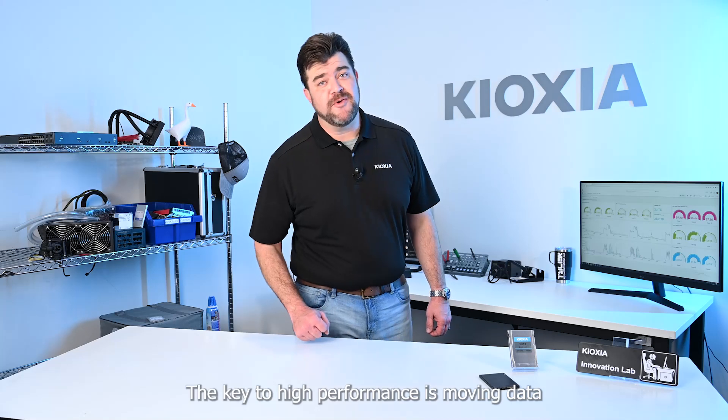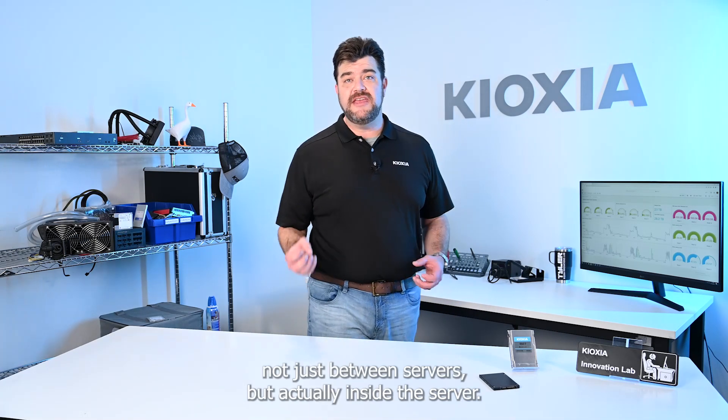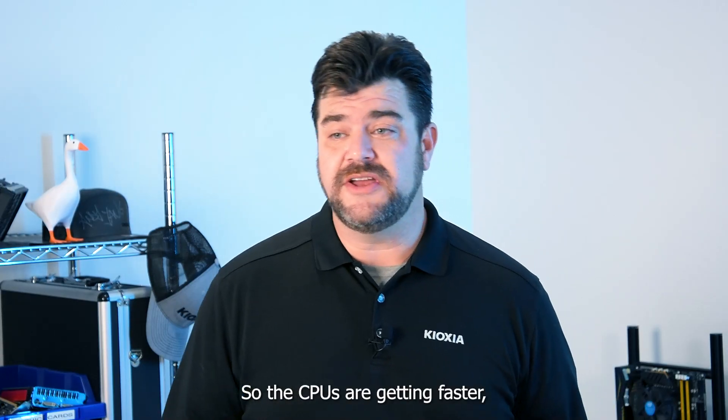The key to high performance is moving data, not just between servers, but actually inside the server. Data comes in through the network, is moved to RAM, CPU, and storage. So the CPUs are getting faster,